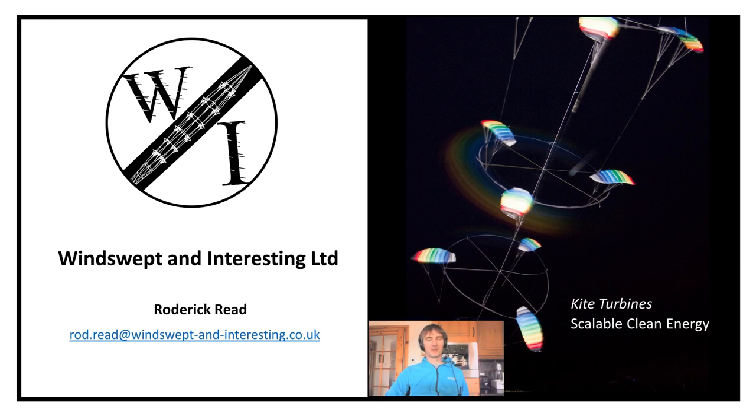Hello and welcome to this presentation from Windswept and Interesting Limited. My name is Roderick Reid and I'm going to be talking to you today about kite turbines, a scalable clean energy I've been developing with some friends here at Windswept and Interesting Limited.